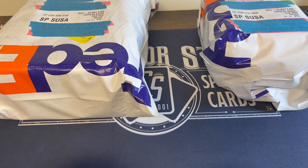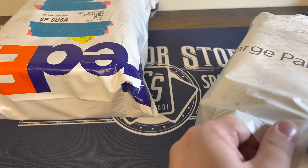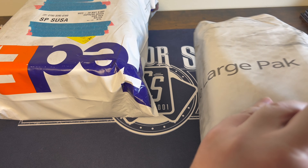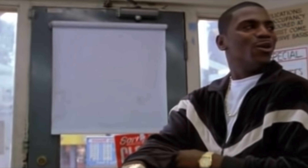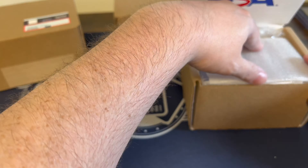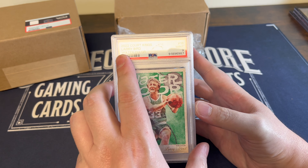How's it going YouTube, STL CardHits here — Beau, Black, Matt, Ryan — doing a little PSA reveal. Time to take a little break from the rips and get some value back on our investment. I'm broke baby, ain't got no money. We got three different orders and I'm not sure which ones are which.